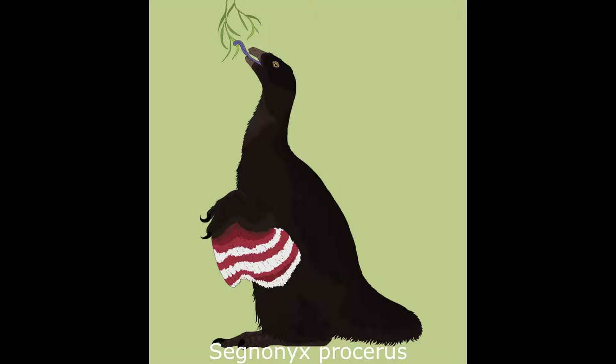This also gave the animal the ability to sit on its haunches while feeding. The only outwardly visible markers of its troodontid ancestry are the well-developed pennaceous feathers clothing its powerful elongated forelimbs.